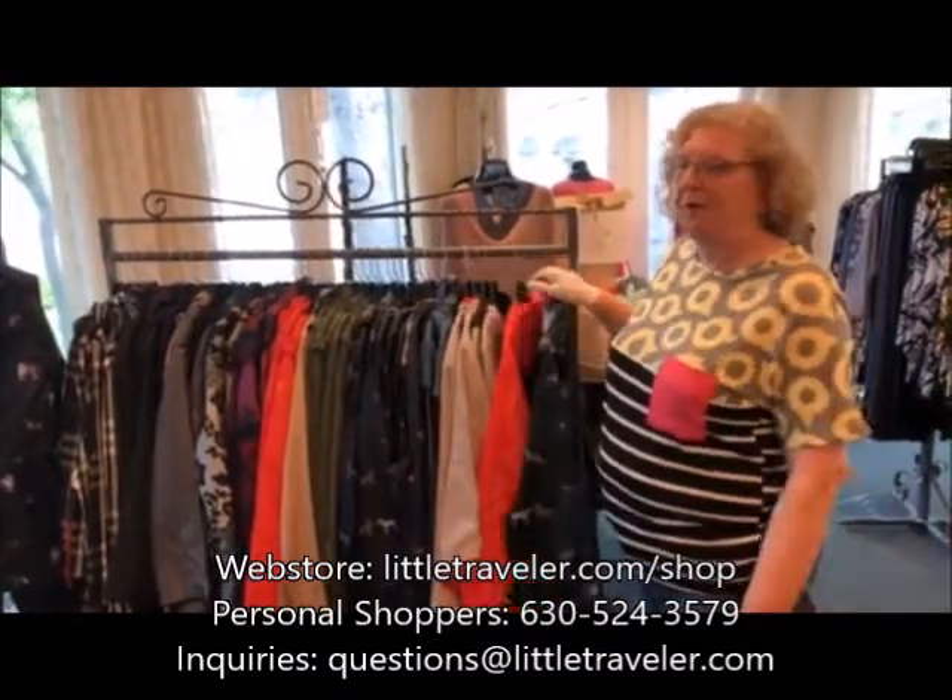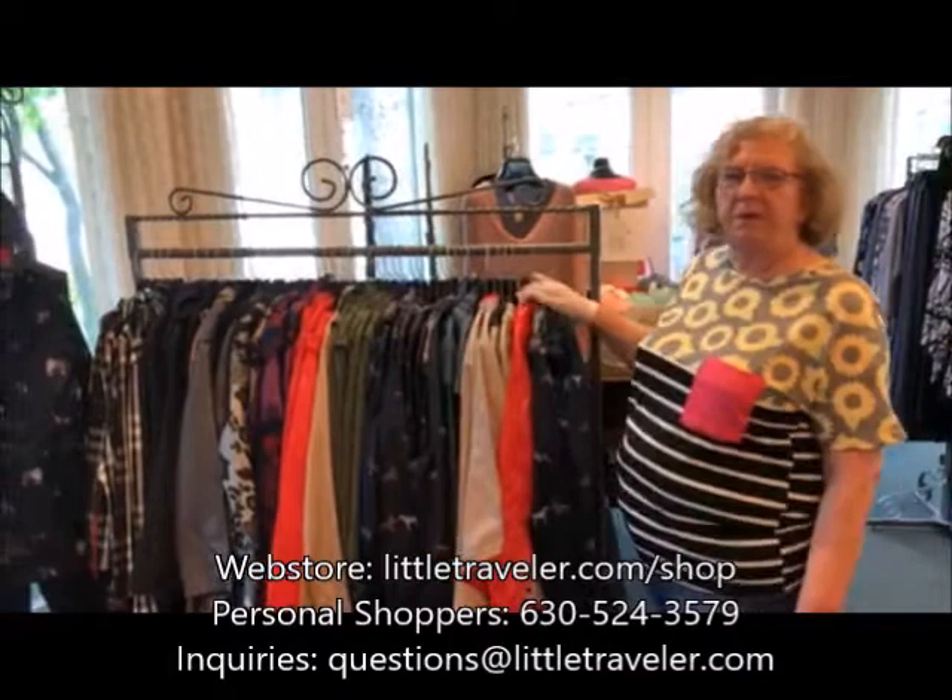Hi, it's Leslie and I want to highlight some of our raincoats. I know we don't want to talk about those after this last weekend, but it's always good to have a new one in your closet for fun, or if you don't even own one, now's the time to do it. We're gonna run these at 30% off.